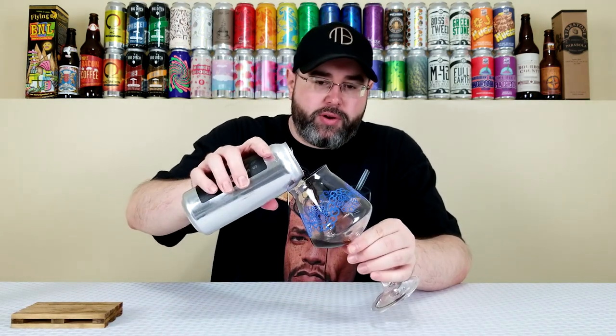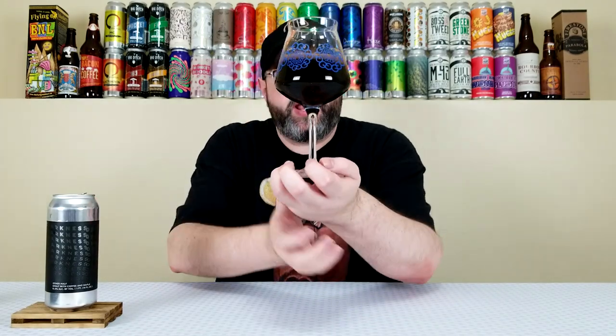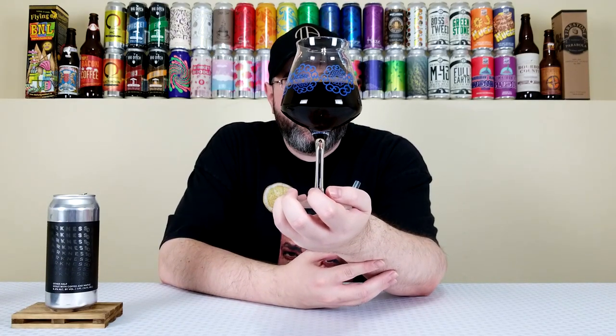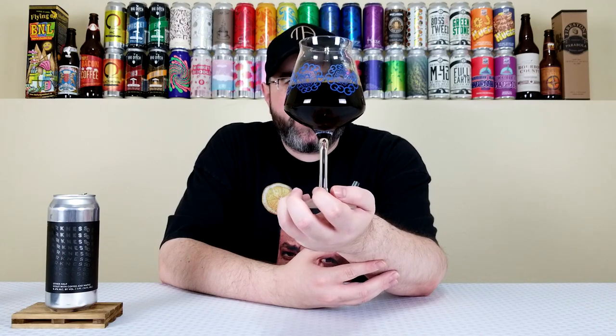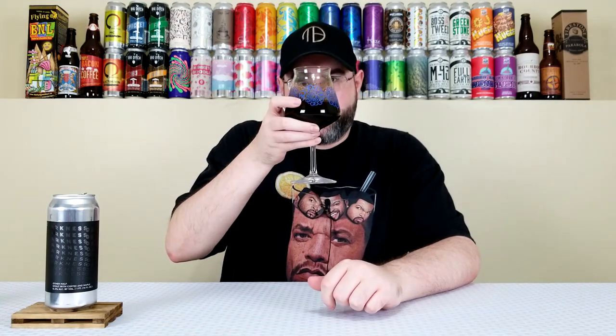This has been out of the fridge for over an hour, so we're at prime drinking temperature, I hope. It's looking like motor oil — well, not really, it's a little bit lighter. As I'm pouring, it has more of a dark brown look to it as opposed to a straight-up motor oil color. It was pouring out like motor oil in terms of thickness, but not the color. It has a really deep dark brown look on camera — it's going to be pitch black. It had about a finger of a mocha-colored creamy head that has dissipated to a thin film, but it looked awesome. And there are legs for days on this one, despite being only 8.4%.